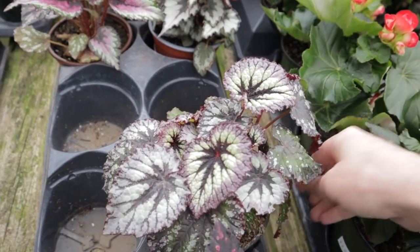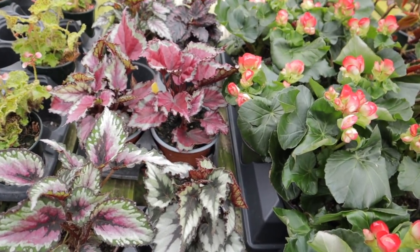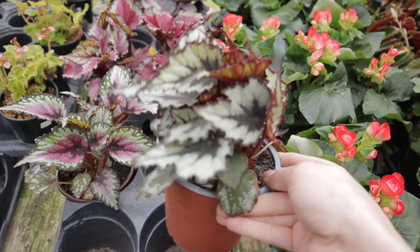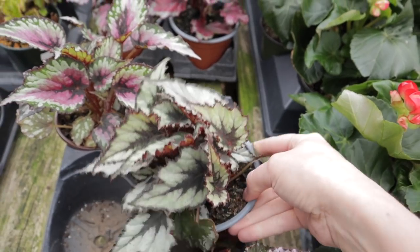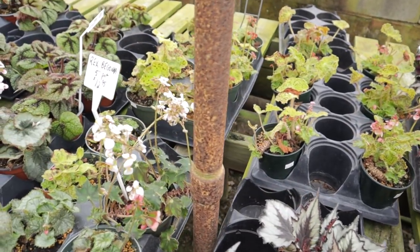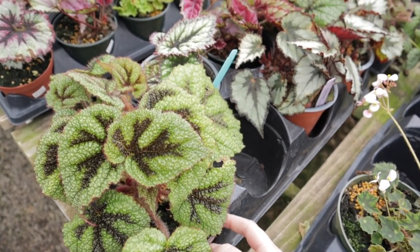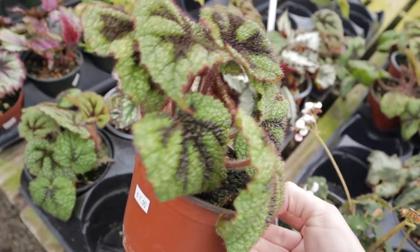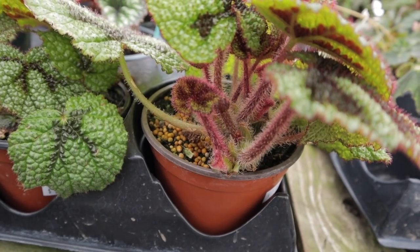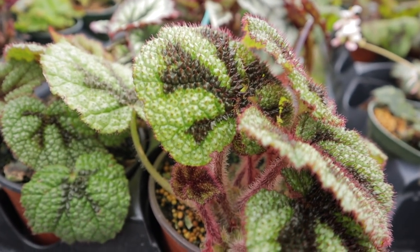Look at this one — just a rex begonia. They have a nice escargot here. Maybe I'll just do a begonia haul today. They have iron cross — I have been wanting to get an iron cross begonia forever. And these are looking exceptionally healthy and lush, $7.95 for this. Oh my word. Look at the fuzzy pink stems on this begonia iron cross, and just the texture of those leaves along with the color. So, so beautiful.